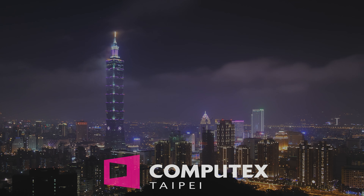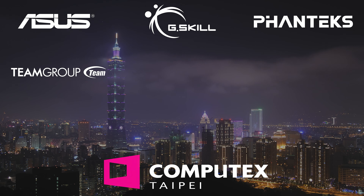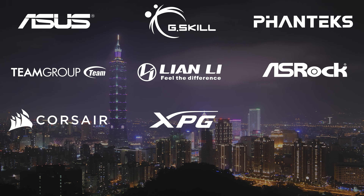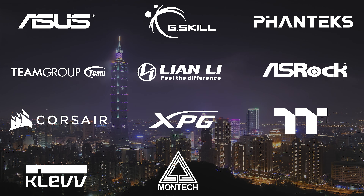Our Computex 2024 coverage is made possible by ASUS, G-Skill, Phanteks, Team Group, Lian Li, ASRock, Corsair, XPG, Thermaltake, Clev, Montek, and Seasonic.